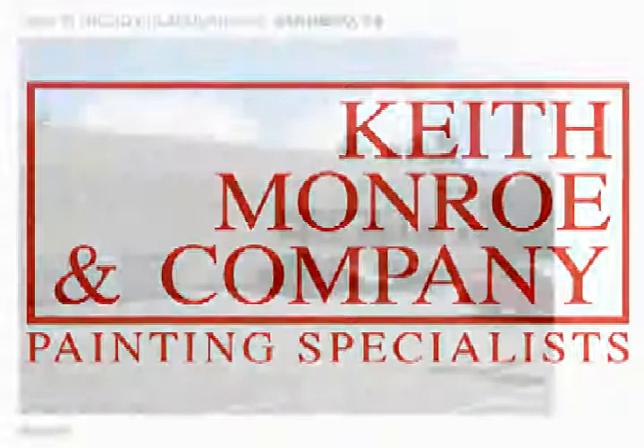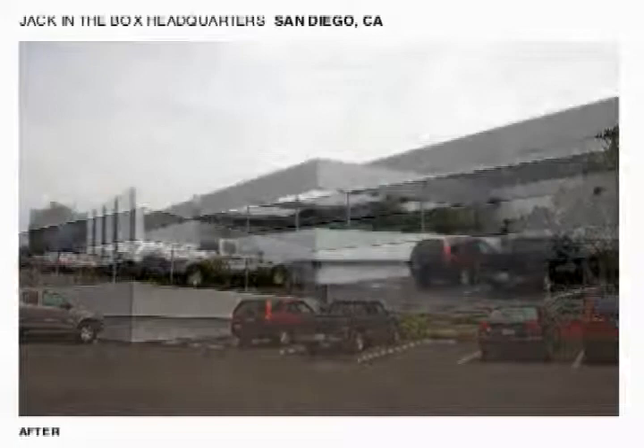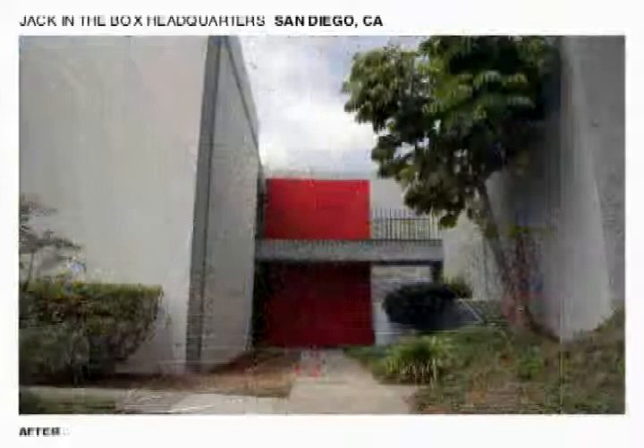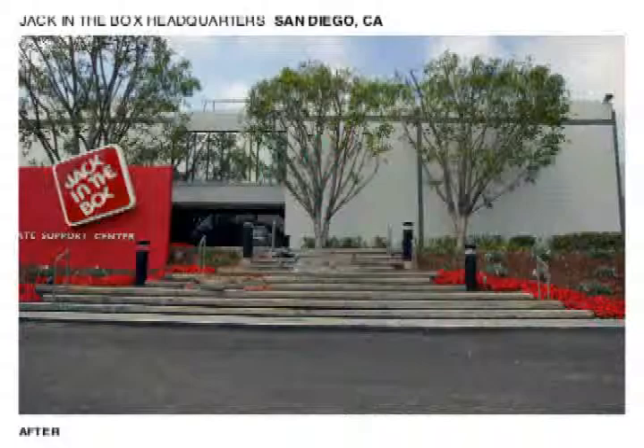The next property is the Jack-in-the-Box headquarters. We encouraged them to enhance the horizontal architectural portions of the building to stretch the building out and make it look better, and I think that it worked pretty well. We also encouraged them to add some red accents, which is their main theme color of their corporation. We were very pleased with the way that it came out, and we're pleased to do the work for such a great corporation.